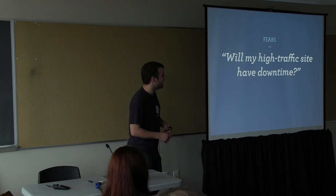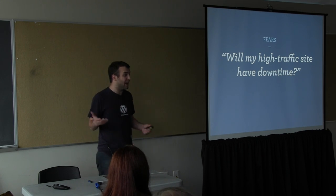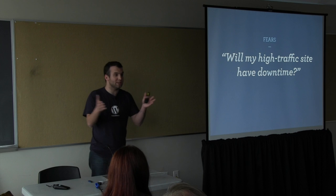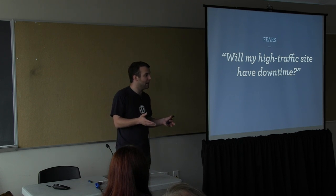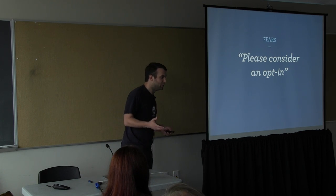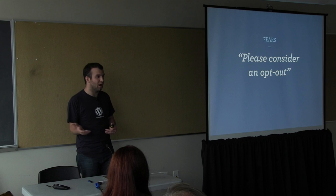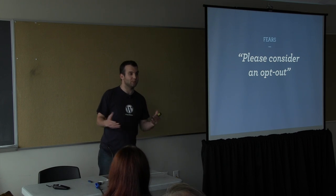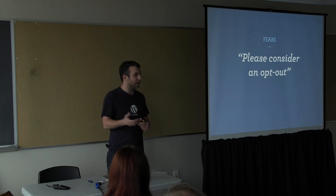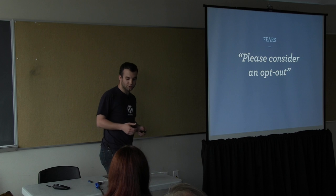There were questions we didn't even know the answer to — will my site have downtime? An update can take four or five minutes, so how long is the site in maintenance mode? Then there were requests: please consider an opt-in. Or, if they read between the lines, please consider an opt-out. I was at a conference before we released this and someone asked will there be an opt-out? I said I don't know. They said it's a yes or no question. I said no, it's actually not a yes or no question, and I'll explain why.